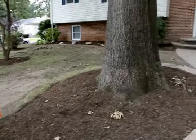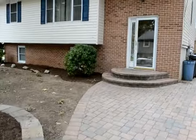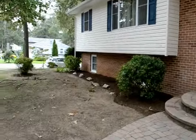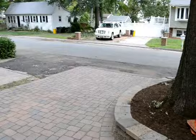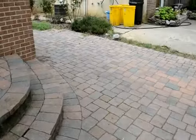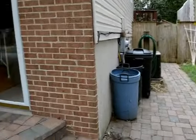A video tour of 1614 Cambridge Drive in Edgewater, a great four bedroom home. There's a large front yard and a nice stone driveway that leads into a fully fenced backyard.